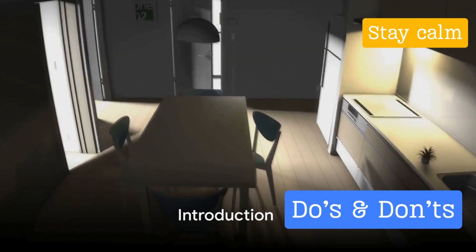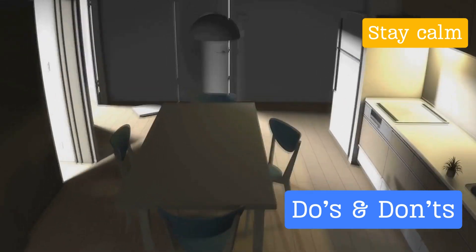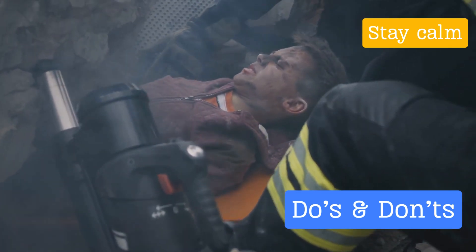Do you know what to do during an earthquake? If your answer is no or you're uncertain, keep watching as we delve into the crucial do's and don'ts when an earthquake strikes.